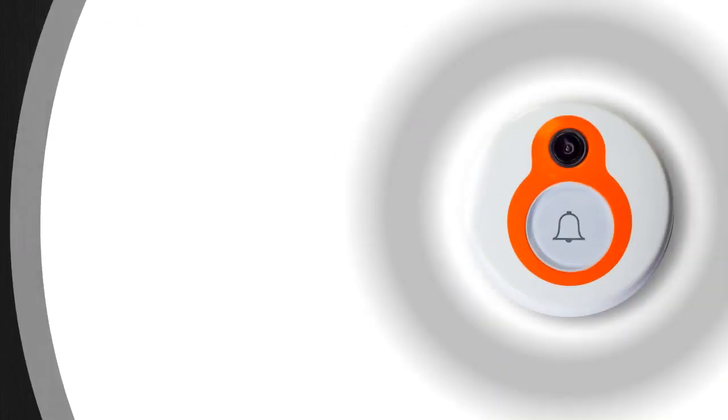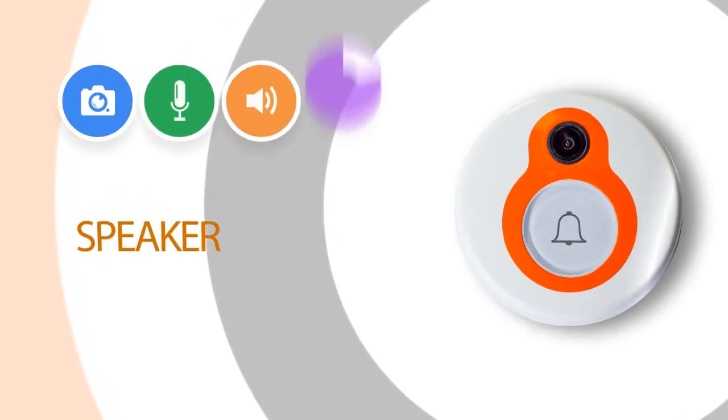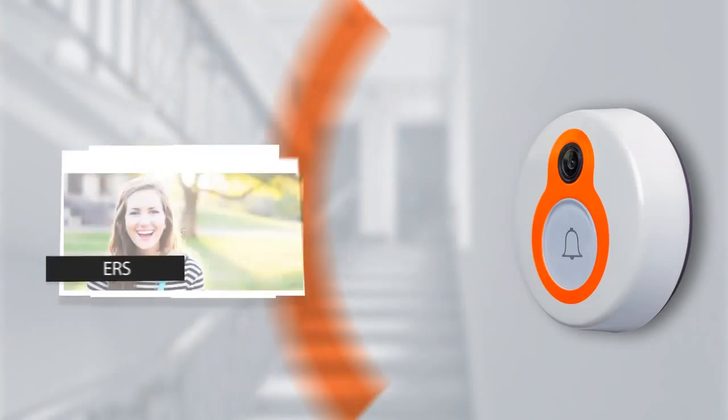This doorbell has a digital camera, microphone, speaker, motion sensor, and Wi-Fi antenna.